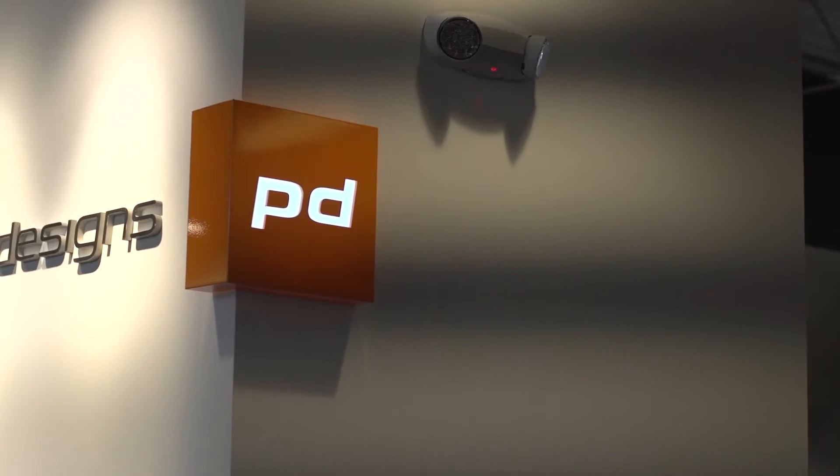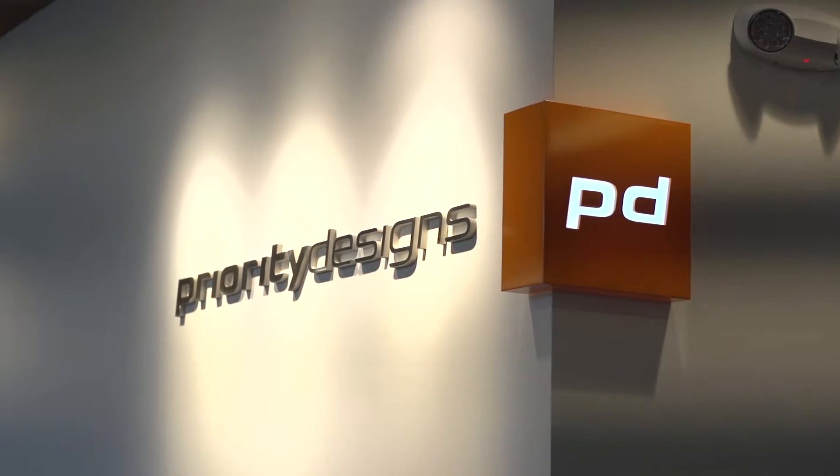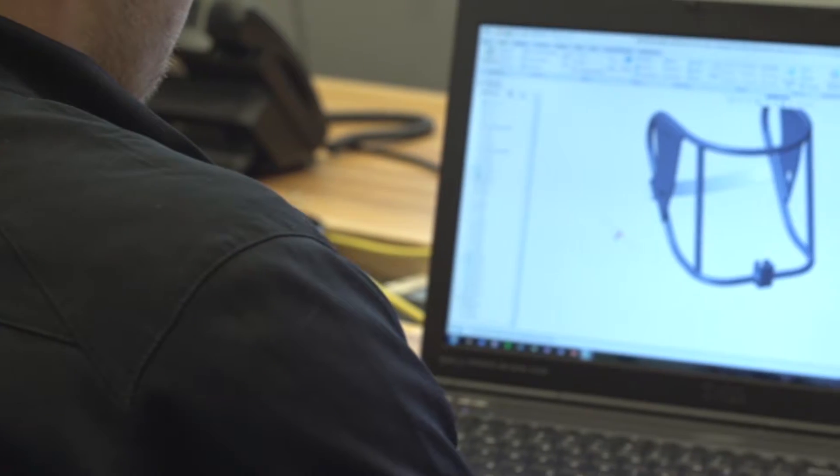Dr. Savage consulted with Priority Designs of Columbus, Ohio for medical design, prototyping, and manufacturability engineering services.